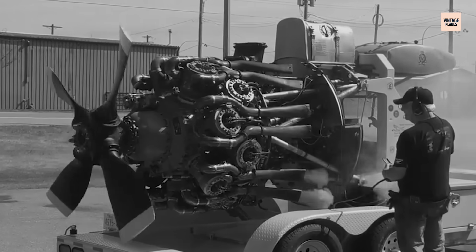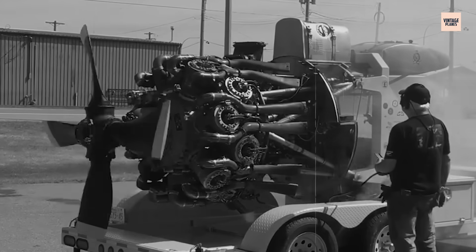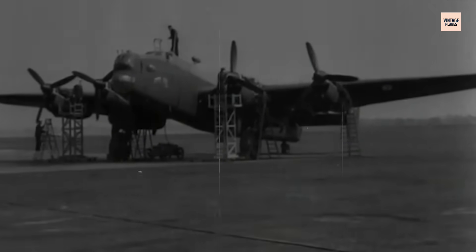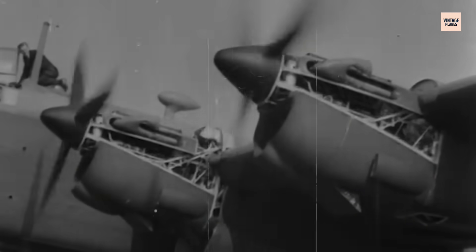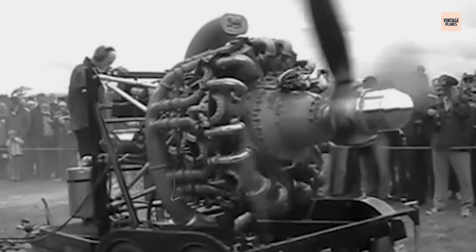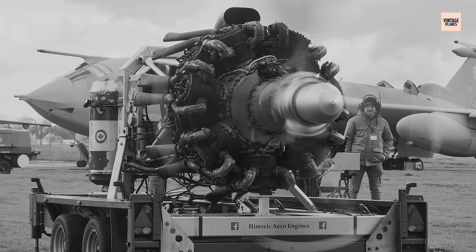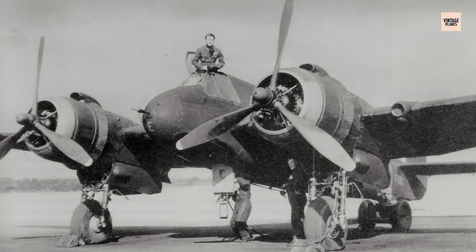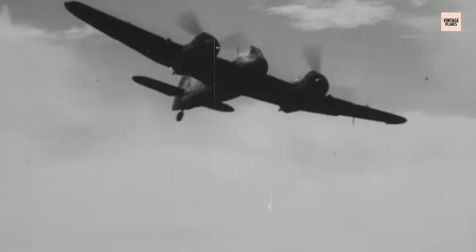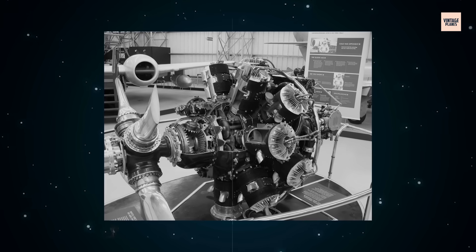A solution was required not just for power, but for durability and versatility – qualities the Hercules engine would come to embody. With Britain's survival hanging in the balance, engineers at Bristol took on the immense challenge of developing an engine that could handle both the extremes of aerial combat and the demanding wartime production schedules. They needed to design something that could compete with formidable German engines, while ensuring reliability and ease of maintenance. This led to the creation of the Hercules, a 14-cylinder radial engine capable of generating up to 2,000 horsepower, designed to power aircraft like the Wellington Bomber and the Beaufighter.